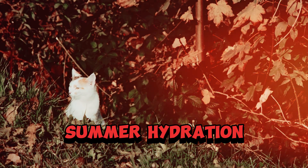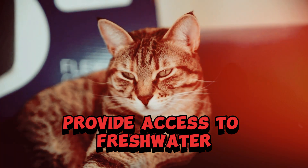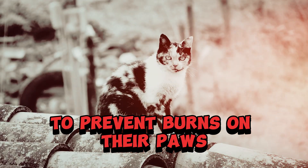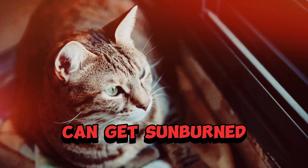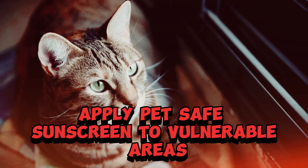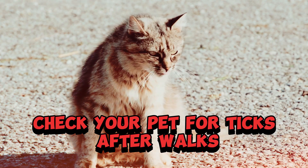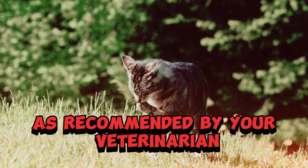Summer. Hydration — keep your pet well hydrated, especially during hot days. Provide access to fresh water and avoid walking dogs on hot pavement to prevent burns on their paws. Sun protection — pets with light-colored fur or exposed skin can get sunburned, so apply pet-safe sunscreen to vulnerable areas. Parasite prevention — check your pet for ticks after walks, and use flea and tick preventatives as recommended by your veterinarian.